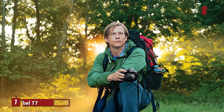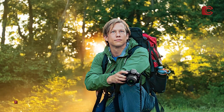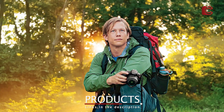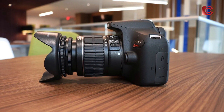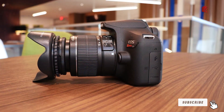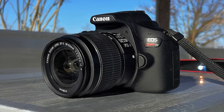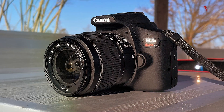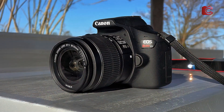Number 1: Canon Rebel T7 with 18-55mm lens. The Canon Rebel T7 is a fantastic entry-level DSLR that's perfect for those looking to start their journey into astrophotography without spending a fortune. With a 24.1-megapixel sensor and an 18-55mm lens, this camera offers impressive image quality even in low-light conditions. The Rebel T7 is designed with ease of use in mind, and its simple interface makes it great for beginners who may not yet be familiar with astrophotography settings.